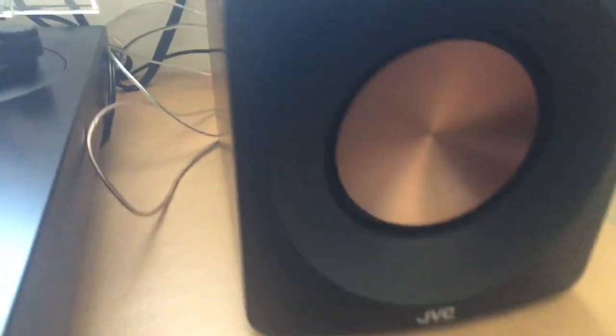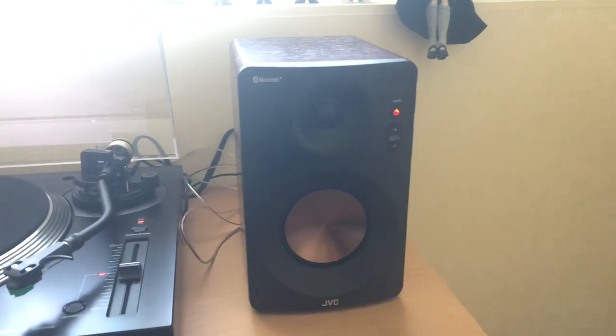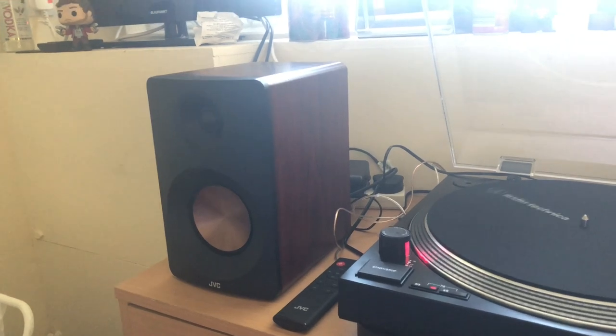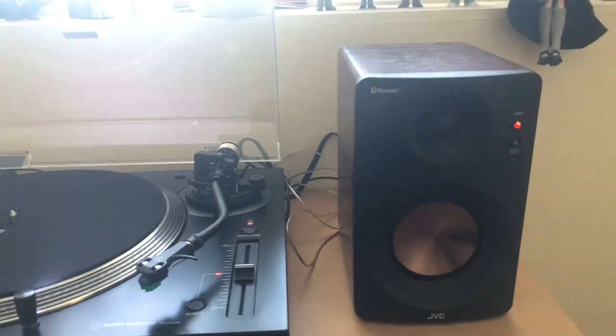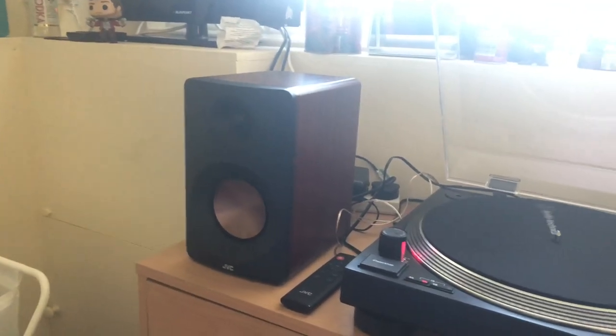These are my speakers — they're from JVC, they have a longer name but I can't remember it. I got these from Curry's PC World. To be honest they weren't very helpful when it came to deciding on speakers, because all I wanted to know was would they plug into my record player and do they have an amplifier inside them. They didn't seem to know what I was talking about, even though they do sell this record player. But I ordered them from the website, they came the next day, and I've been thrilled with them.